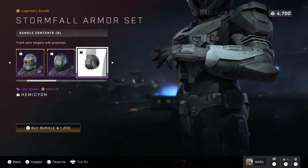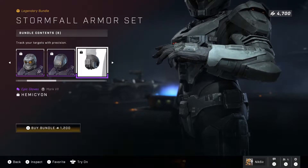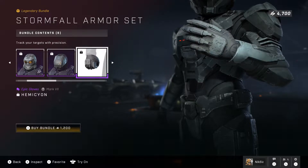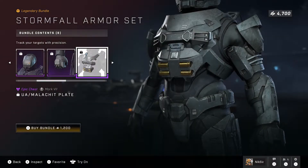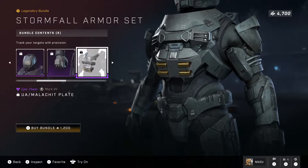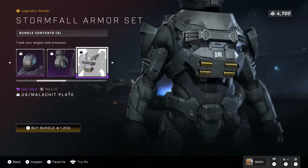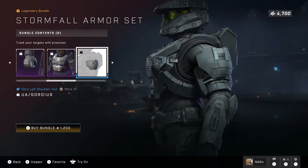I probably pronounced the gloves wrong, but gloves are gloves — I don't think they should even continue selling these. I feel like gloves are just filler content; all the glove attachments look the same to me. Then we have an epic chest plate called the Malachite Plate, and this actually looks pretty nice — I really do like it.